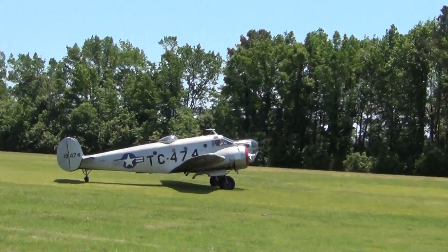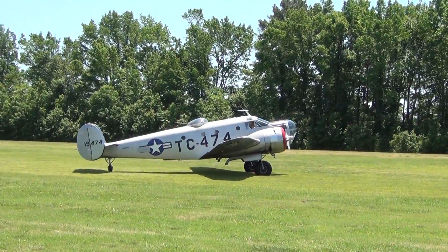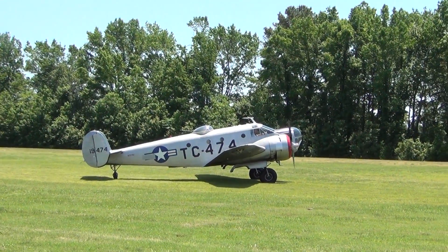A remarkable plane, and as Mark said, one that served and soldiered on for many years in civilian guise as a private transport.